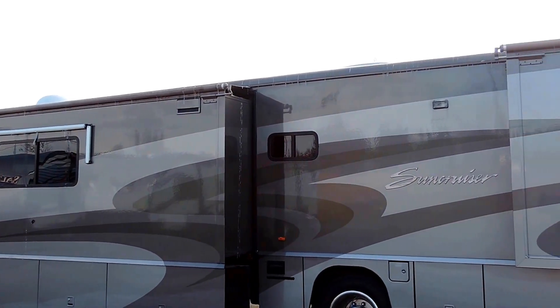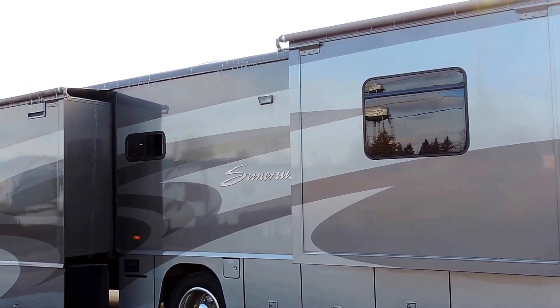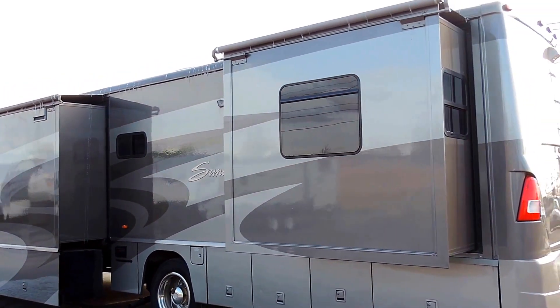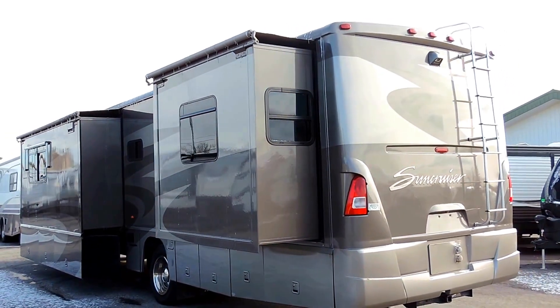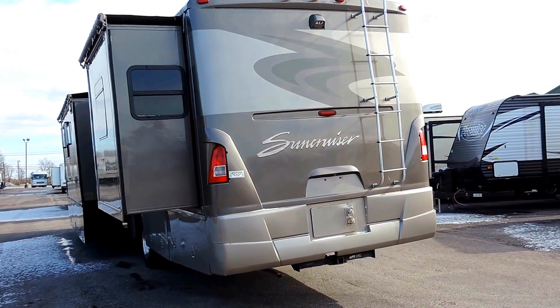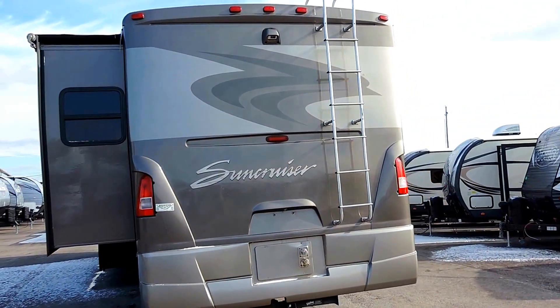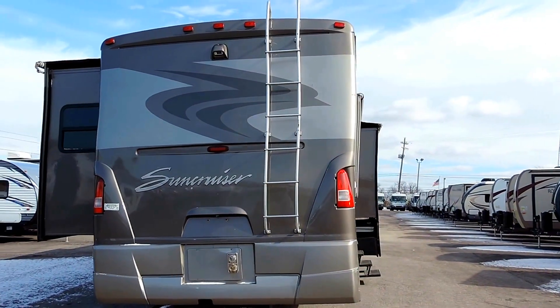It's got a 75 gallon fuel tank. Underneath it's got an 88 gallon fresh water tank, a 51 gallon gray water tank, and a 51 gallon black water tank. It has the 5500 Onan gas generator, a 10 gallon hot water heater, backup camera, and tow package.